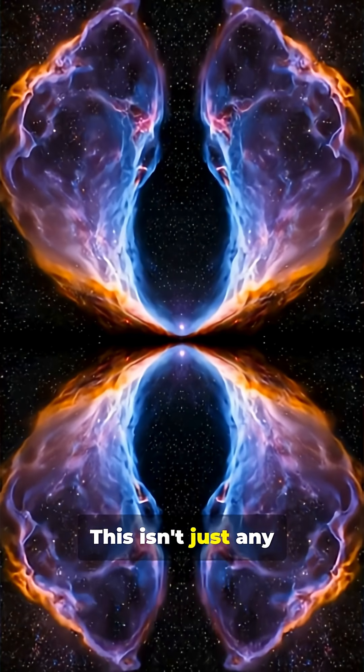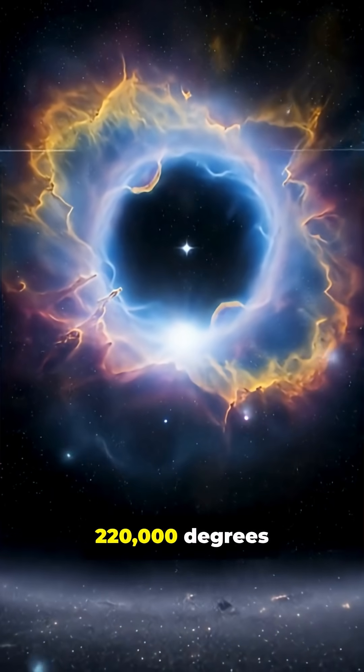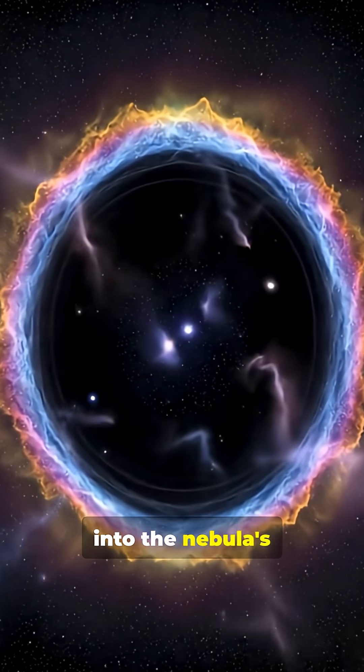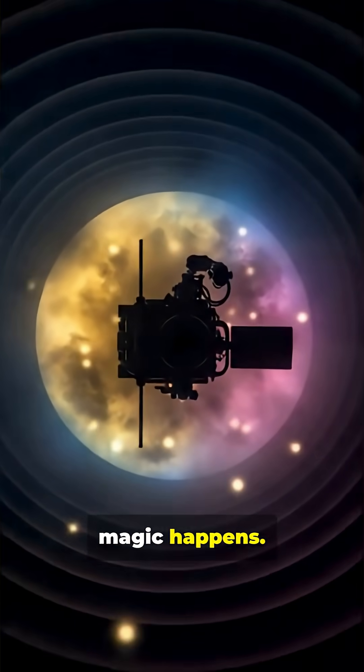This isn't just any nebula — it's the death blossom of a sun-like star, with a white dwarf core blazing at 220,000 degrees Celsius at its center. Now we're diving into the nebula's dark torus, that butterfly's body, seen edge on. Here's where the magic happens.